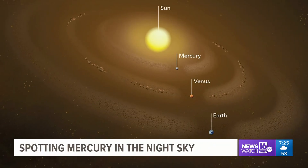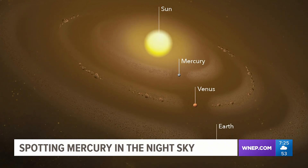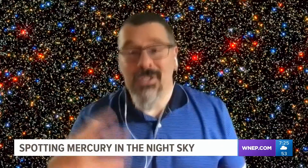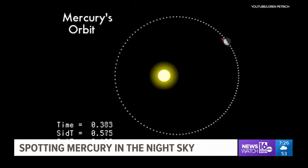Before we run through the how-tos of seeing Mercury, let's take a moment to appreciate some of the things that make Mercury unique — more than just Mercury retrograde. It's an interesting thing that the planets do, but all the planets do it. Mercury spins around on its axis three times for every two times it orbits the sun.